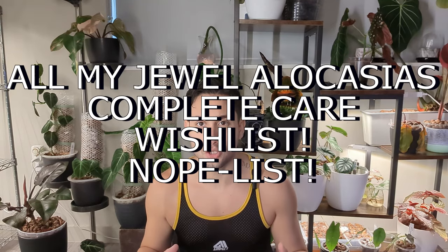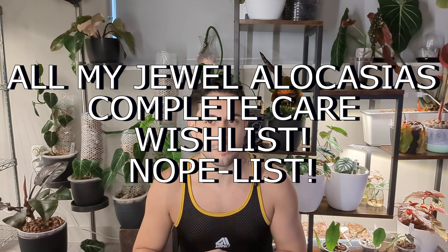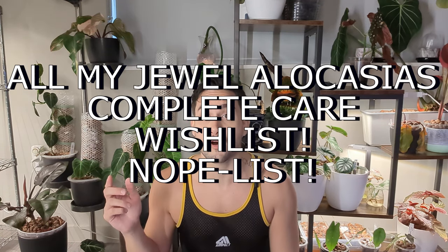In this video, I'm going to show you how I'm growing all of the jewel alocasias — what nutrients I'm using, the media, the kind of light I'm using, how much I paid for them, and where I bought them.